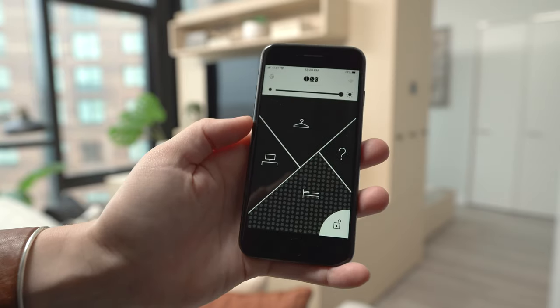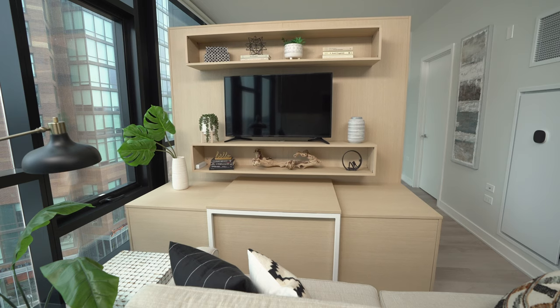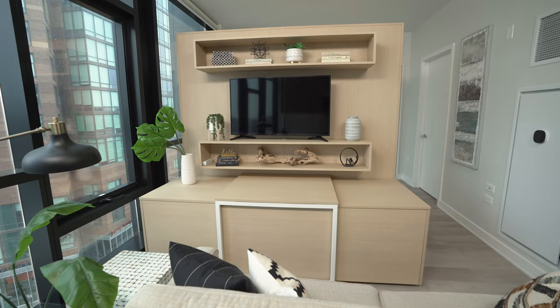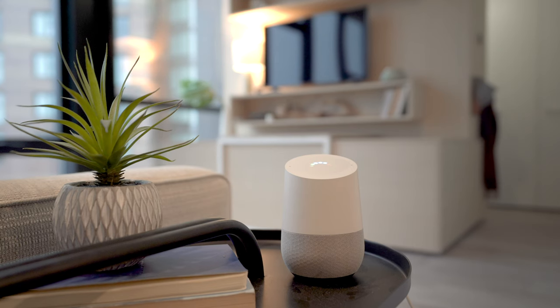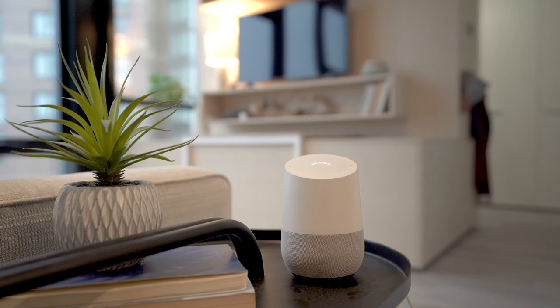All ORI products are Wi-Fi enabled, allowing them to connect to the ORI mobile app, which can be used as a digital remote control. They are also Amazon Alexa and Google Assistant compatible, which enables users to control their ORIs with their voice.